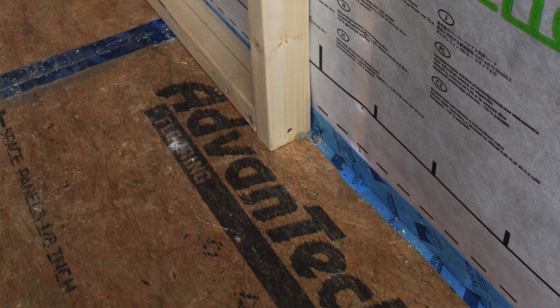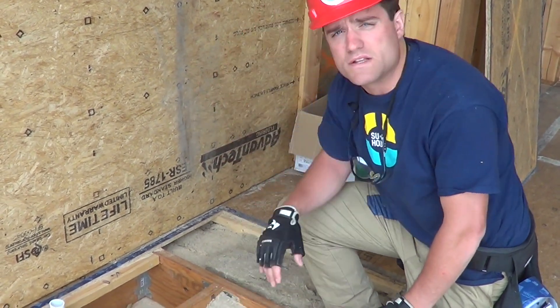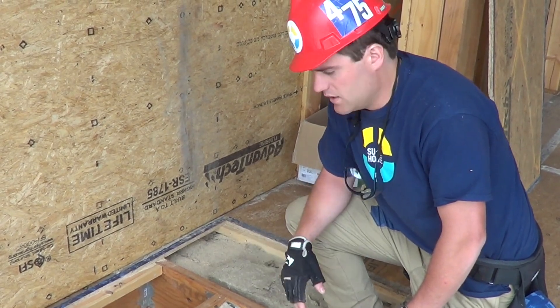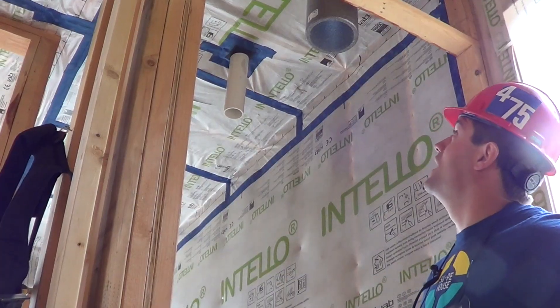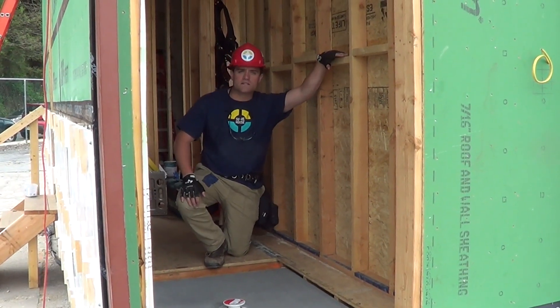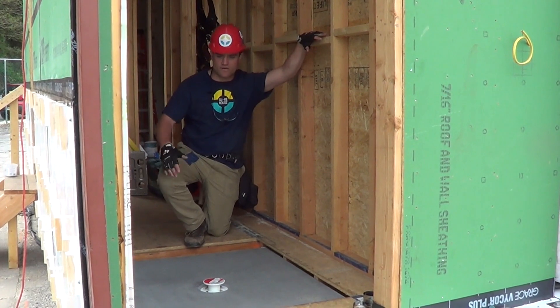We use Simpson Strong-Tie hurricane clips and joist hangers on all of our TJIs to be able to withstand the buoyancy forces of a flood. For all of our ceiling penetrations we're using the Roflex gaskets — here, this is our exhaust for our ERV. And here is actually an exterior entry into our bathroom, with the shower drain right in front of the entry.